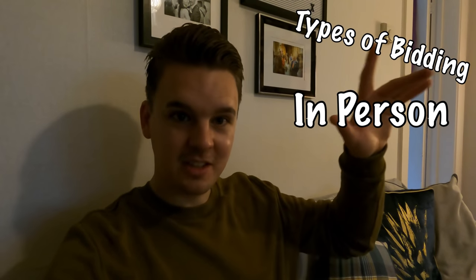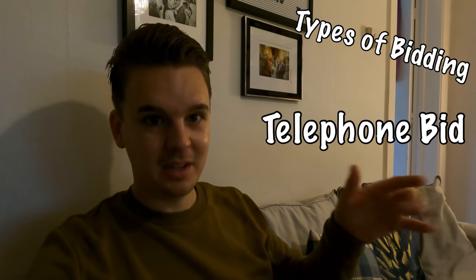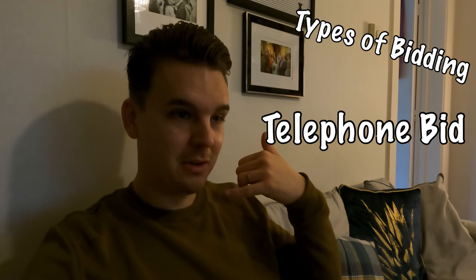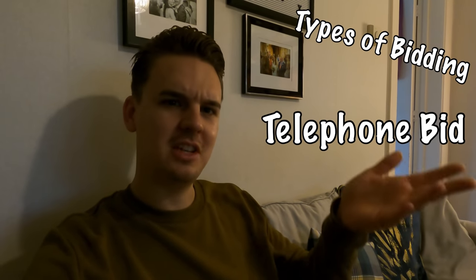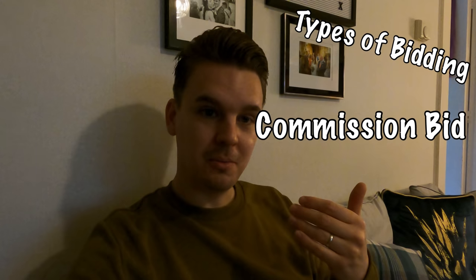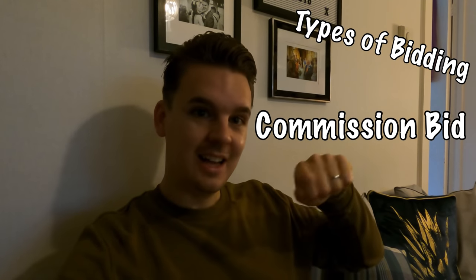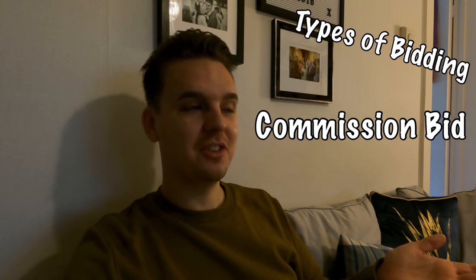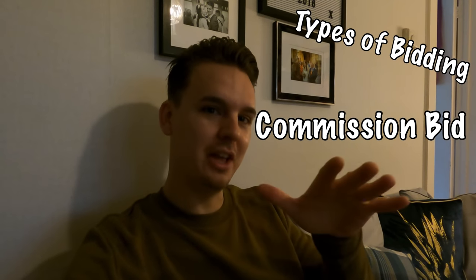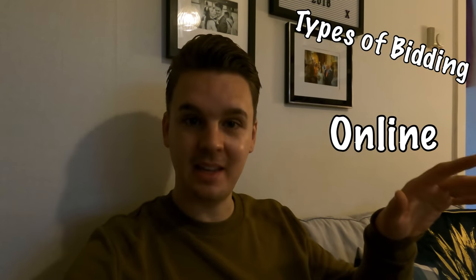Before we head off, a quick explanation of bidding options. You can bid in person — the traditional way, stick your hand up and get the best deal. A telephone bid means you leave your number, they'll phone you when your lot comes up and you bid on the phone, but you're not there in person so you might miss out if something's going cheap or if there's a close call — they tend to give it to the person in the room.